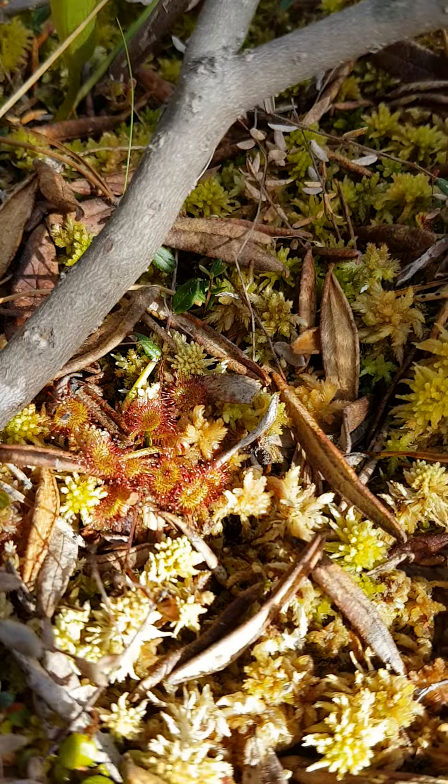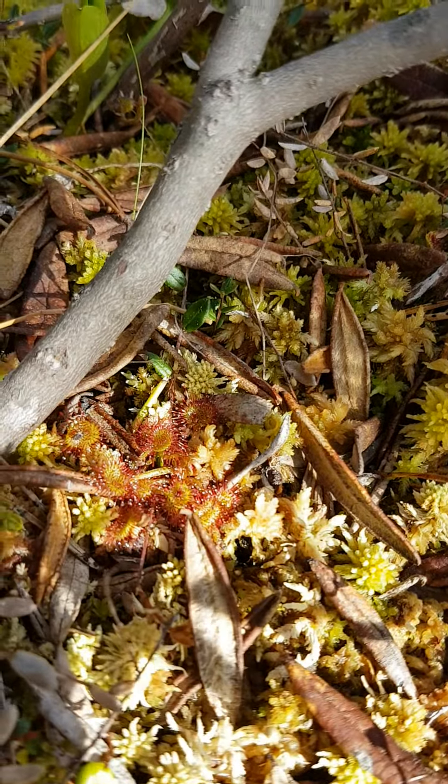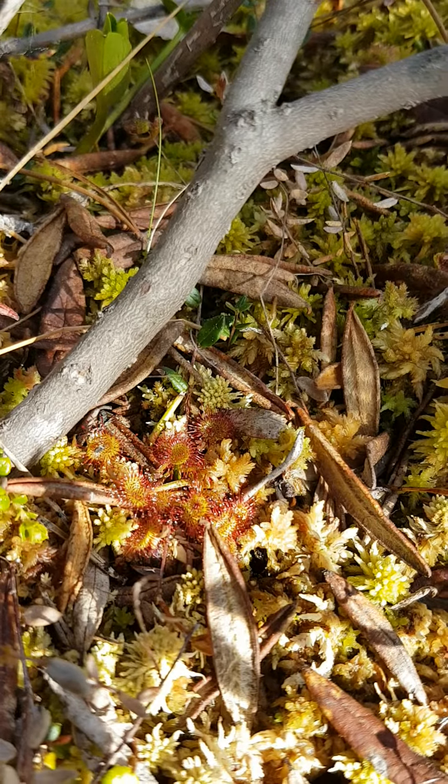You can see it growing here with the sphagnum moss. If you're in a bog site, you'll find it down low growing right amongst the sphagnum.